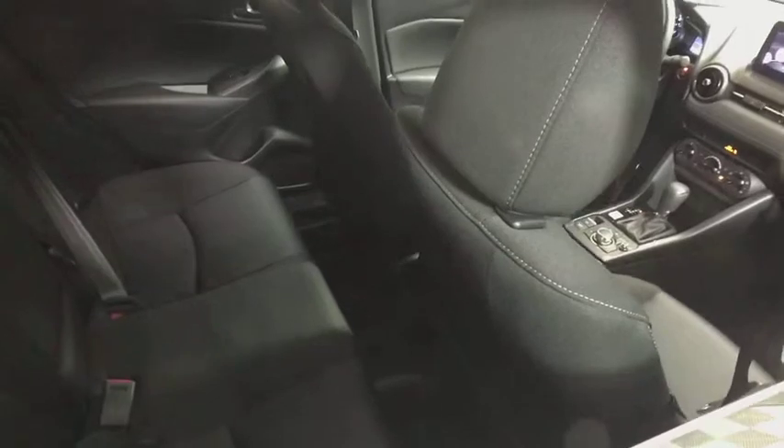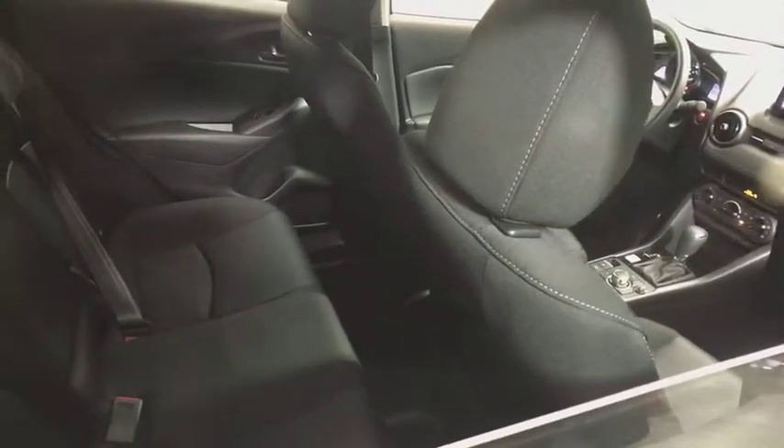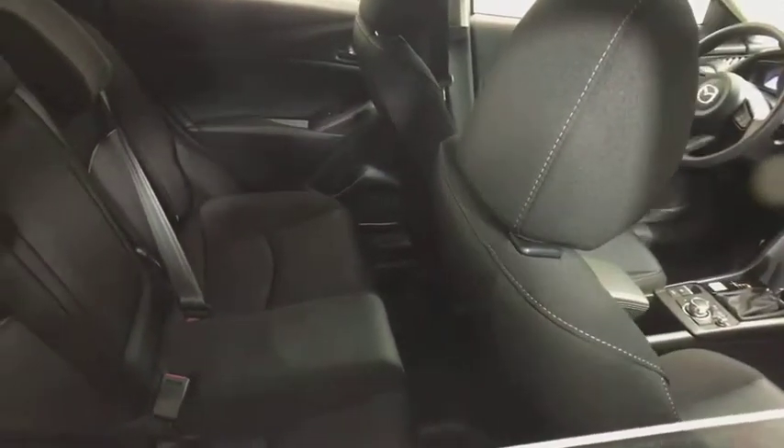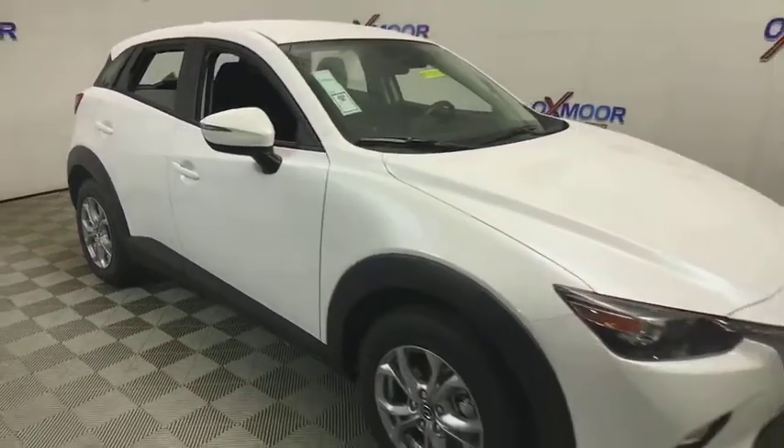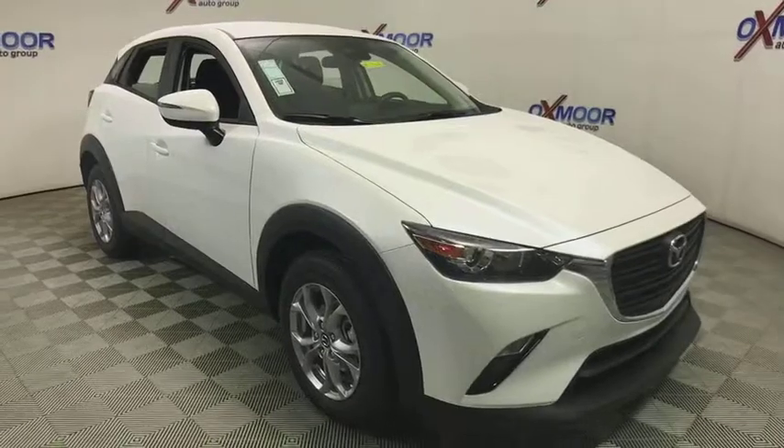Front bucket seats, front reading lamp, cloth upholstery, rear window wiper, passenger vanity mirror. If affordable style and reliability are what you're looking for, this vehicle couldn't be more perfect. Drive it today.